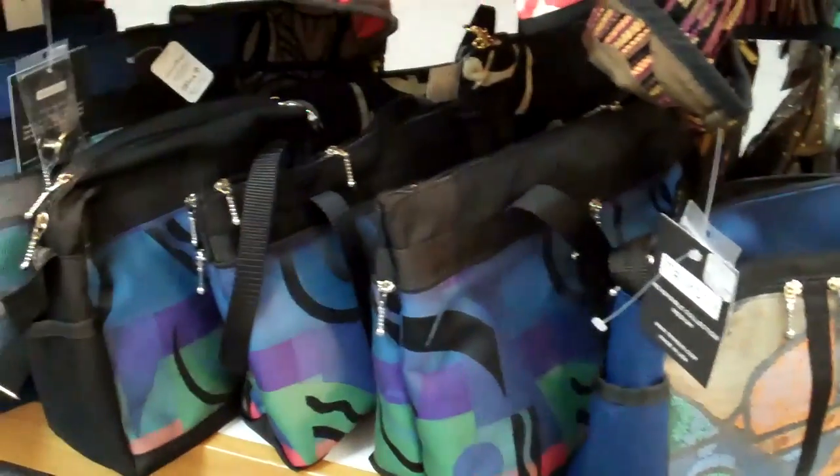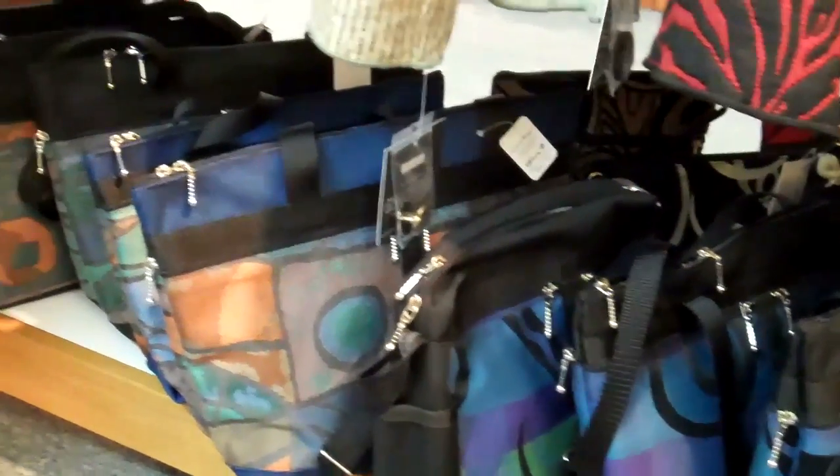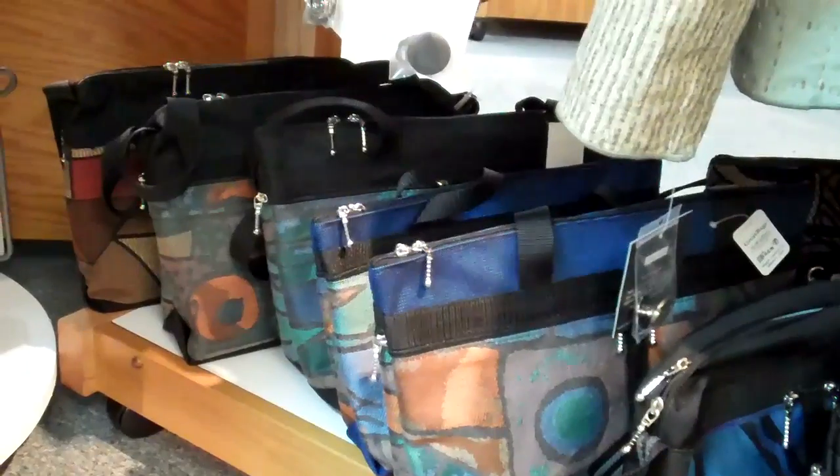These bags are very durable. Some of the fabrics on these are fabrics used to make luggage.